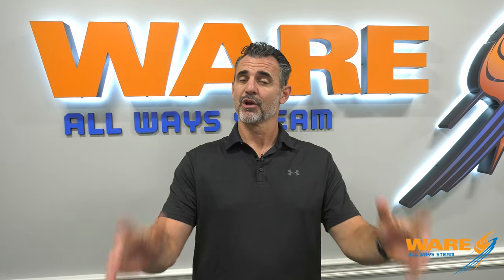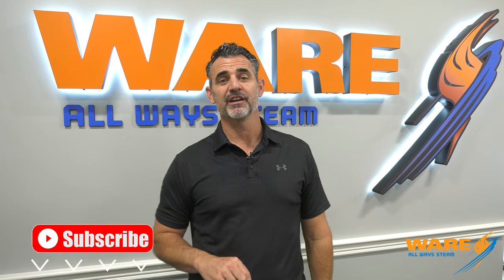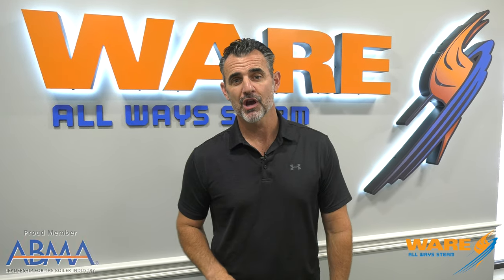I'm Brent and I'm glad you're watching Steam Culture today. Thanks to our long-time viewers. If you're new, welcome — we can make you a long-time viewer. Just click that subscribe button below and we'll see you here every Friday when we push some new content out.